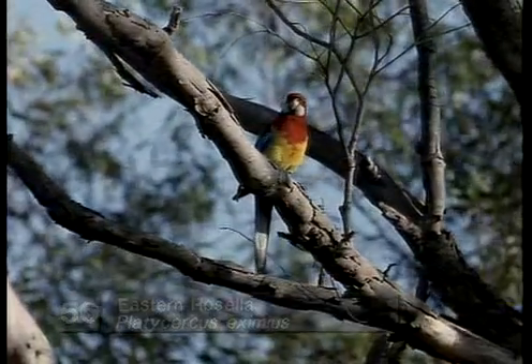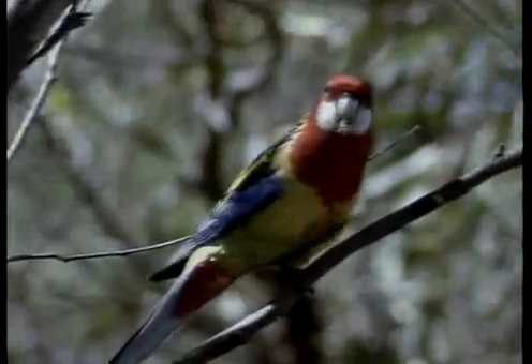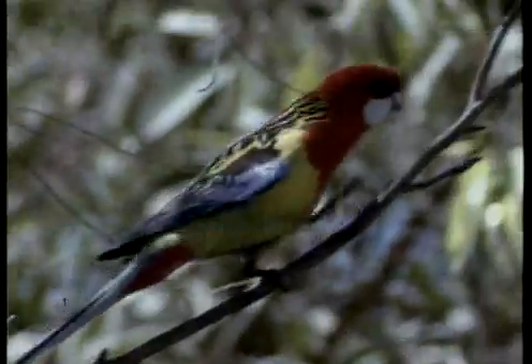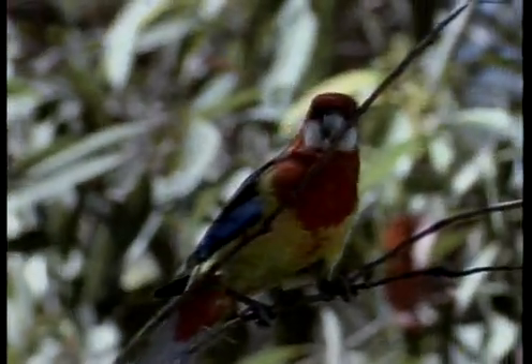The Eastern Rosella closely resembles the larger Crimson Rosella except in colour and its preference for drier, somewhat more open woodland. It is common in rural areas.